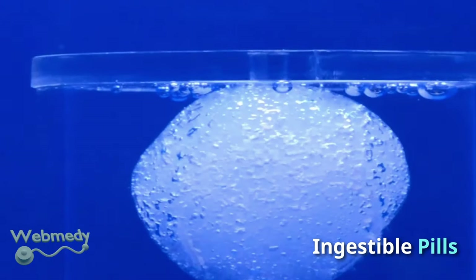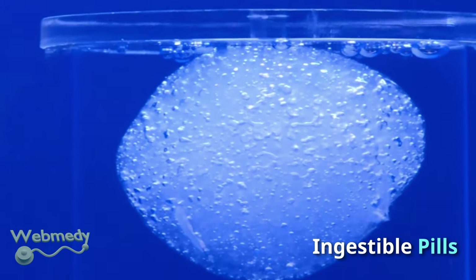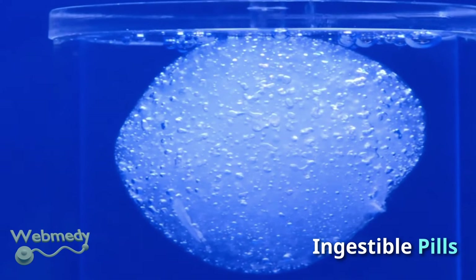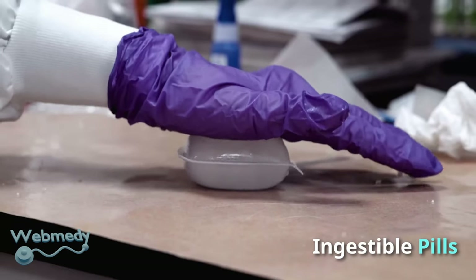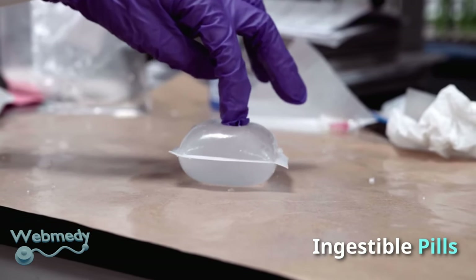Engineers at the Massachusetts Institute of Technology have designed a pill made from hydrogel with an attached sensor. The pill can stay in the stomach for an extended period of time and can be used to track gastrointestinal temperature and ulcers.